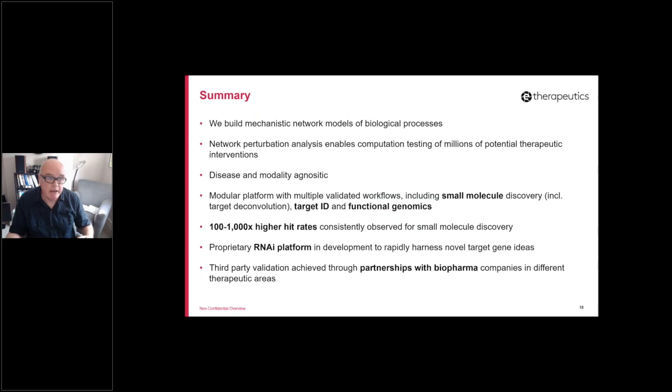In summary: we base our drug discovery approach on building mechanistic models of the biological processes we're interested in, and then utilize perturbation analysis to effectively test many millions of potential biological therapeutic hypotheses. Our approach is disease and modality agnostic. We've built a modular platform that enables multiple validated workflows, including small molecule discovery with target deconvolution, a target-driven discovery approach, and a functional genomics or GWAS analysis that aims to give genetic support to the targets and small molecules we discover using the other workflows.